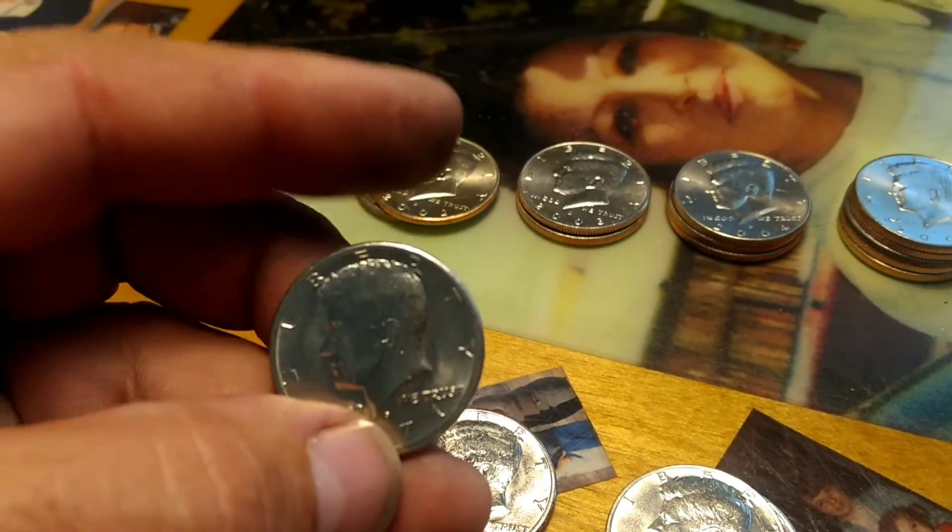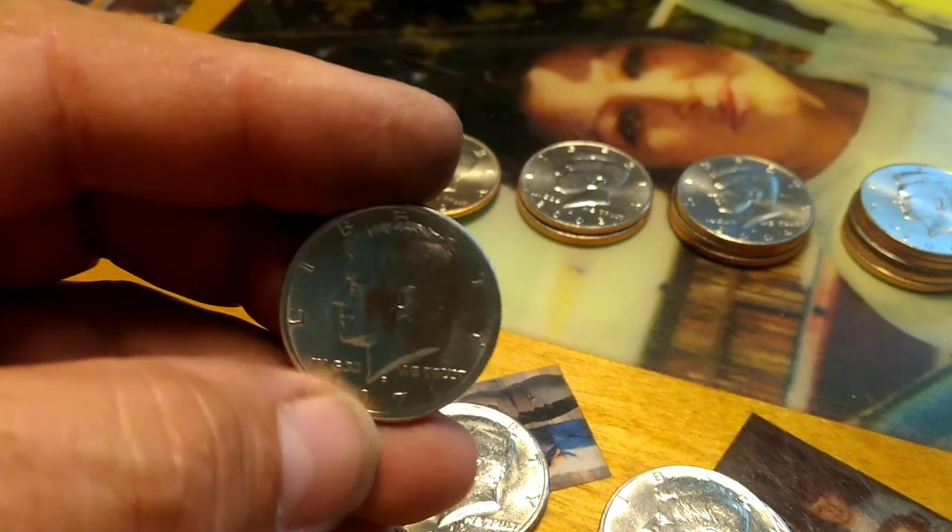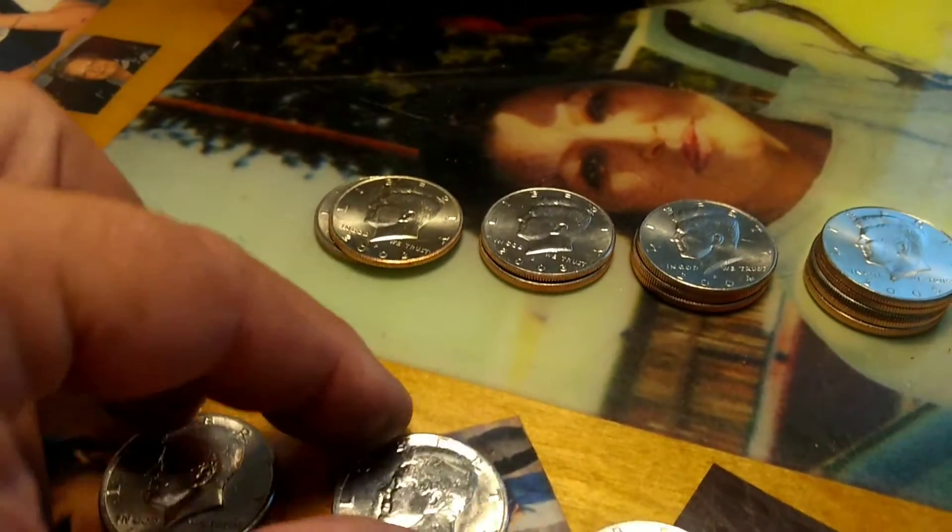Nineteen eighty, nineteen seventy-two, and nineteen seventy-one - but look at this '71. The edge is kind of rough, but for a '71 to be in that shape - and look at this '72, that's excellent shape for a '72.